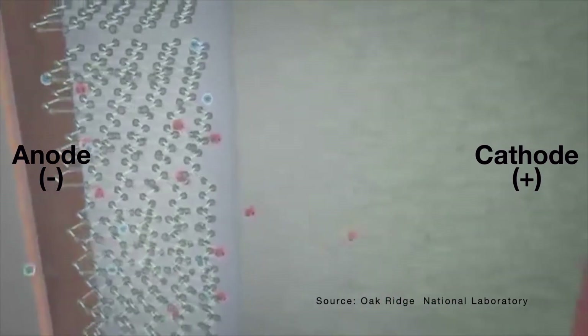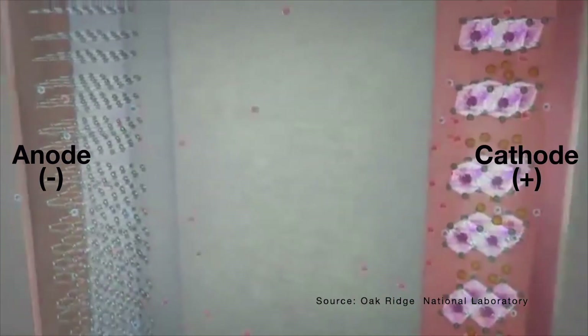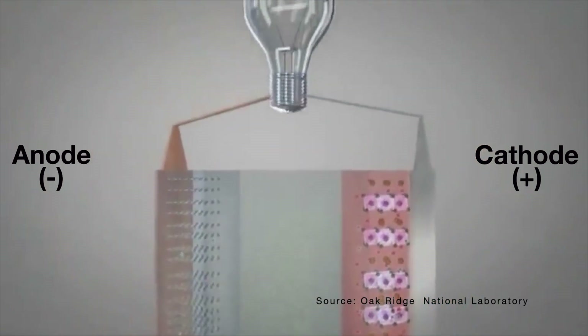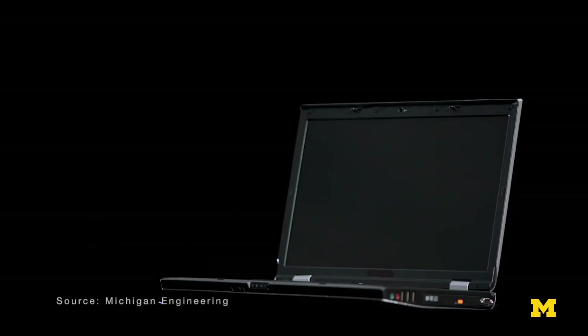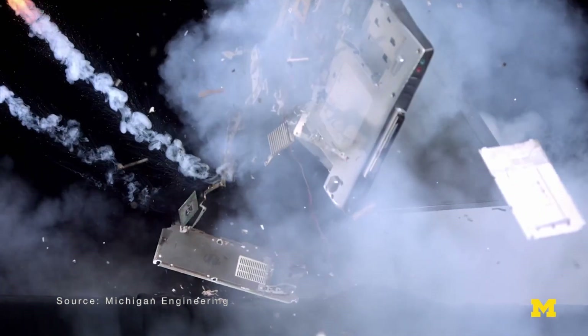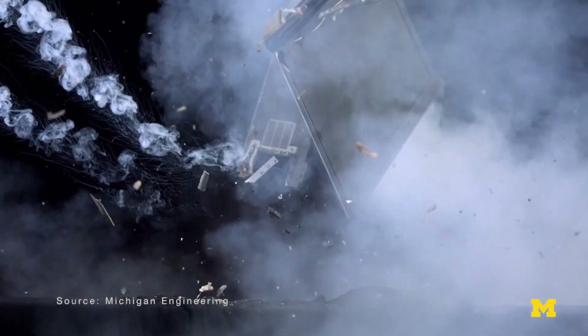When a load is applied to the battery — say a motor or light — it causes electrons to be pulled away from the anode, then flow through the load to power it. The porous separator in the middle is just there so that only electrons and lithium ions can flow between the two chemicals. This is why you usually see lithium-ion batteries explode when they're punctured — that's usually the separator breaking down and causing a big chemical reaction.